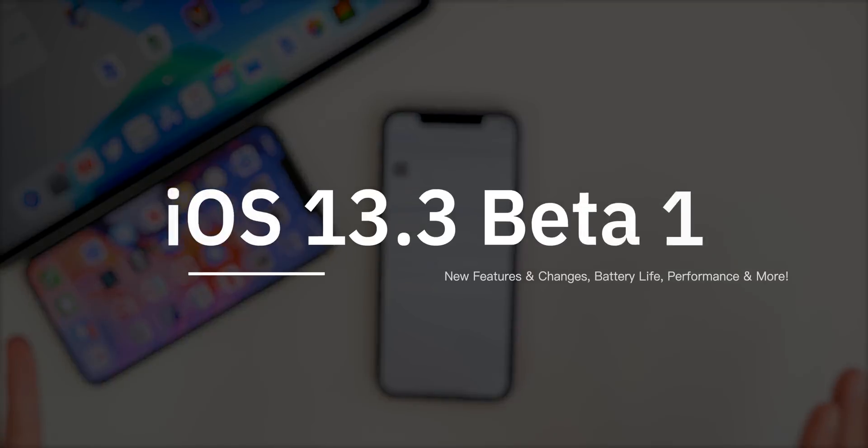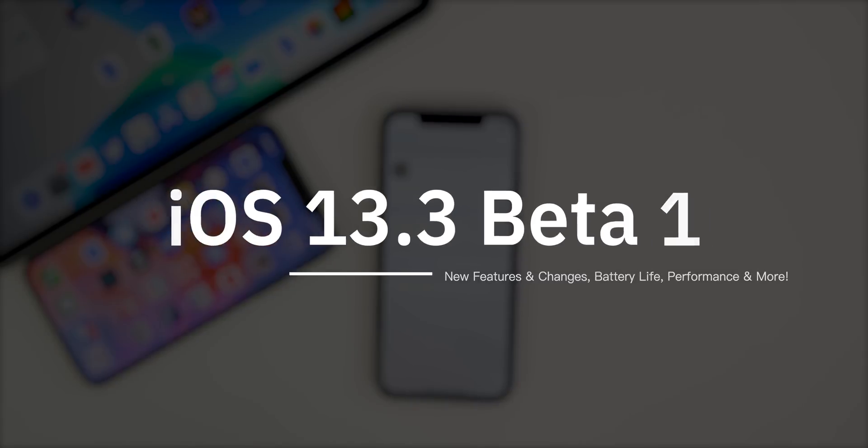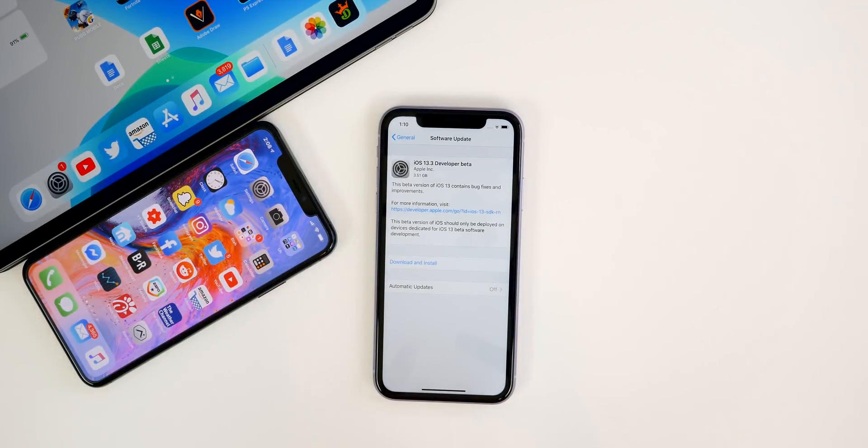In this video we're going to be covering iOS 13.3 and iPadOS 13.3 beta one. As always, we're going to run through all of the new features and changes in this software update. We'll talk about performance, battery life, along with a follow-up review of iOS 13.2 and how it's been performing for you guys. So let's just go ahead and dive right in.